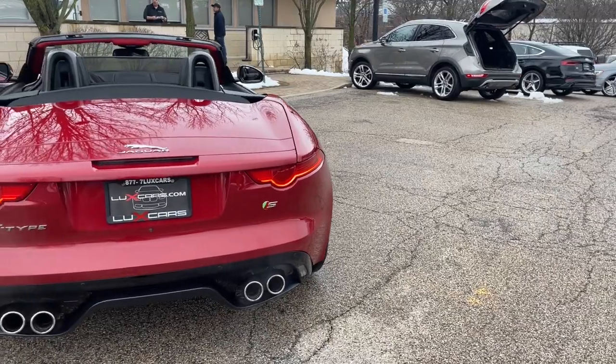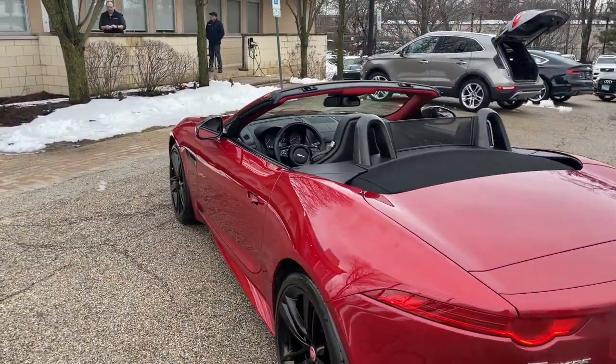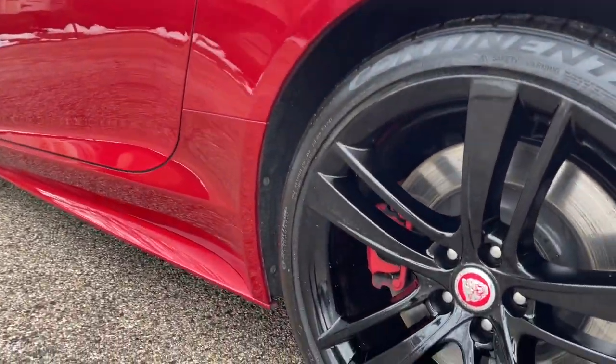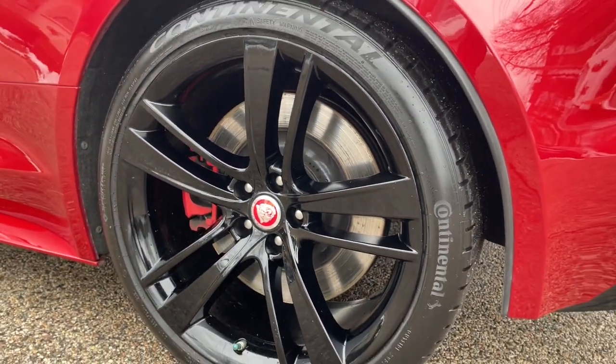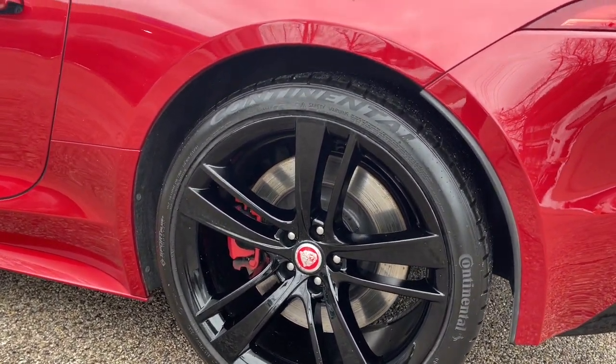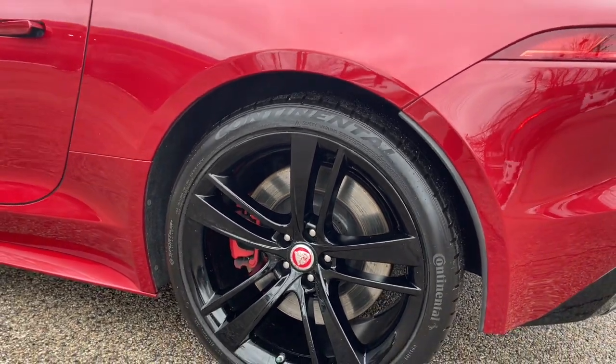Bluetooth, Satellite Radio, HD Radio, Heated Seats, Heated Steering Wheel, Blind Spot Monitor, Reverse Traffic Detection, Rear Parking Camera, Adaptive Front Lighting, Front Parking Sensors, Intelligent High Beams, 20-inch Wheels.